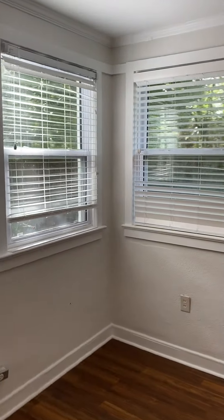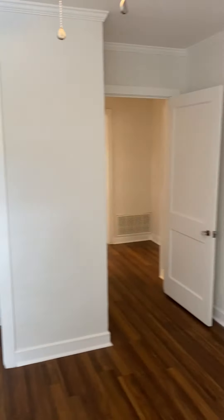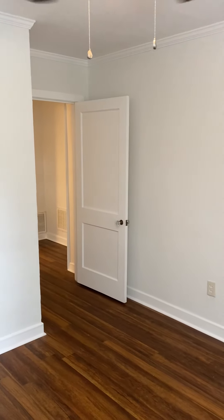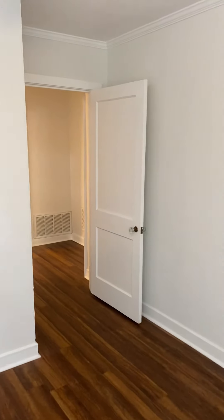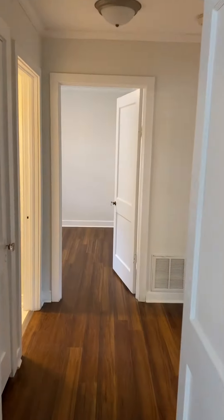Bedroom number two — again two windows, one to the backyard, one to the side yard. The closet is already open so you can see that. Similar size — maybe slightly smaller, but I think it's exactly the same size as bedroom number one.